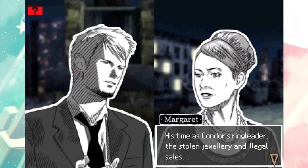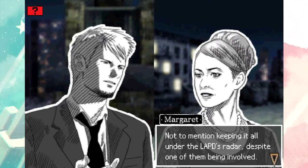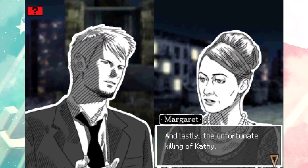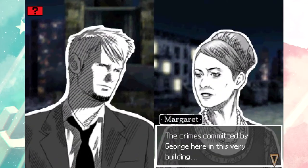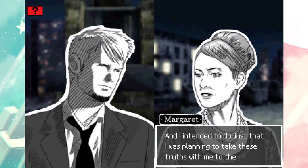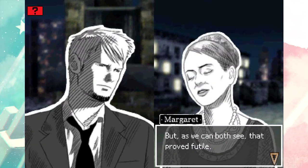His time as Condor's ringleader, the stolen jewelry and illegal sales, not to mention keeping it all under the LAPD's radar despite one of them being involved, and lastly the unfortunate killing of Kathy - the crimes committed by George here in this very building needed to be kept hidden. All of them. I intended to do just that - I was planning to take these truths with me to the grave. But as we can both see, that proved futile.